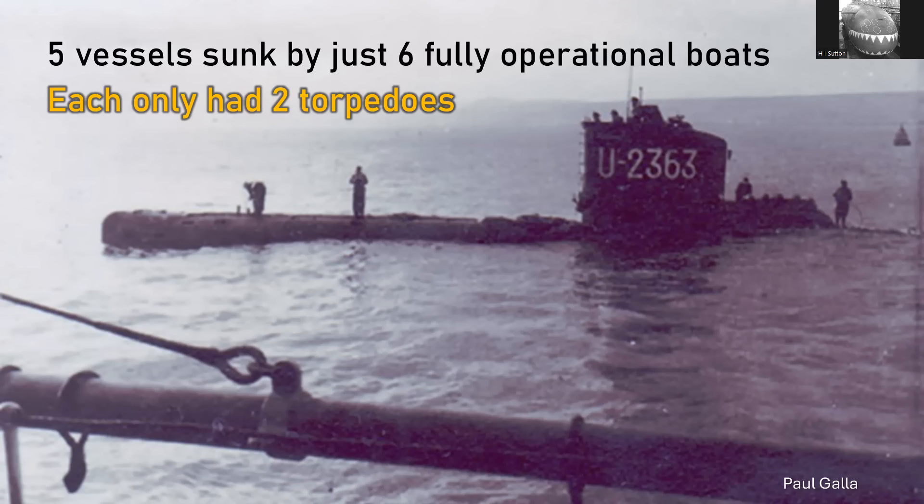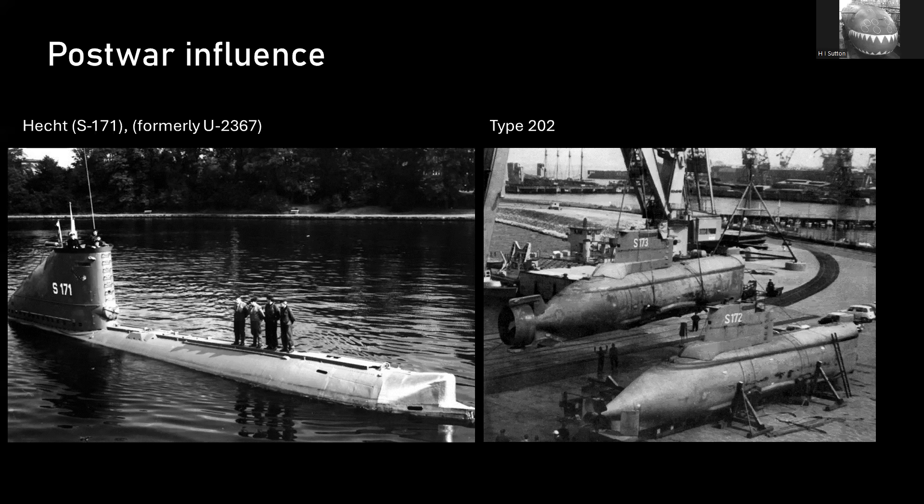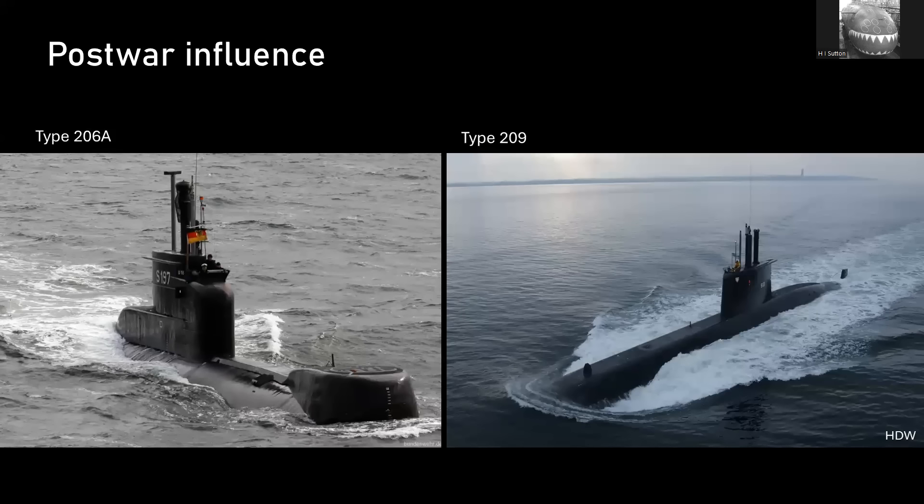The Type-21 influenced American, British, and particularly Russian submarine design in post-war years. But the Type-23 went on to influence German submarine design much more so. Some were put in service, it led to the Type-202, which is essentially a slight modernization, and you can draw a straight line from this all the way to today's Type-209 submarines. So it has an incredible design legacy, but is pretty much forgotten.